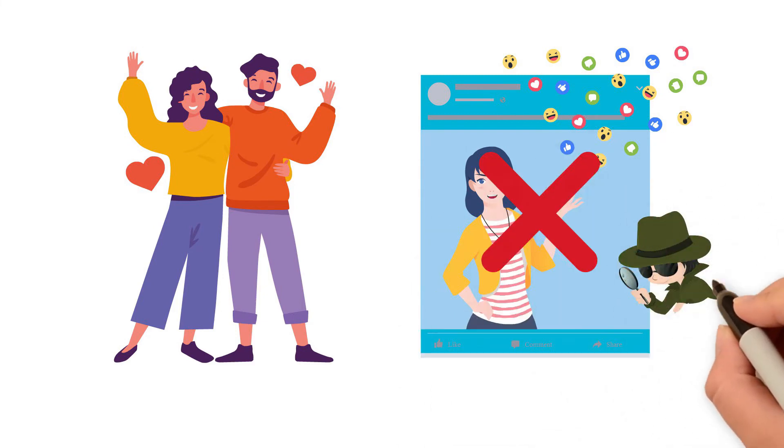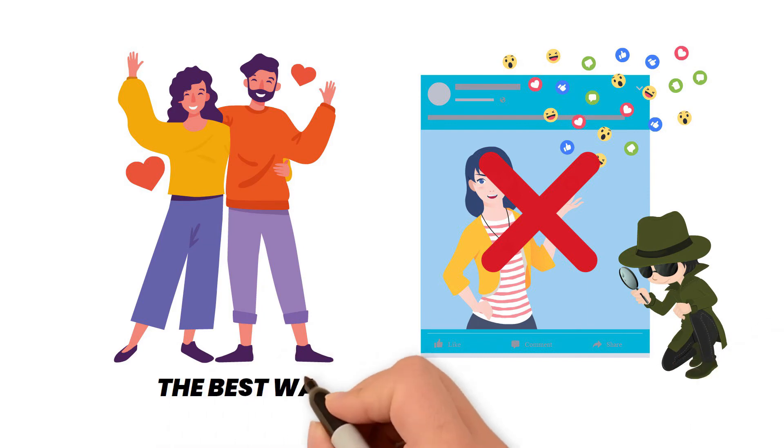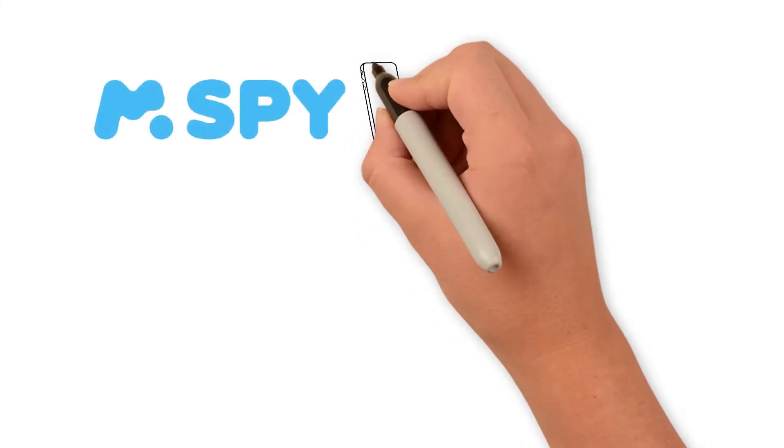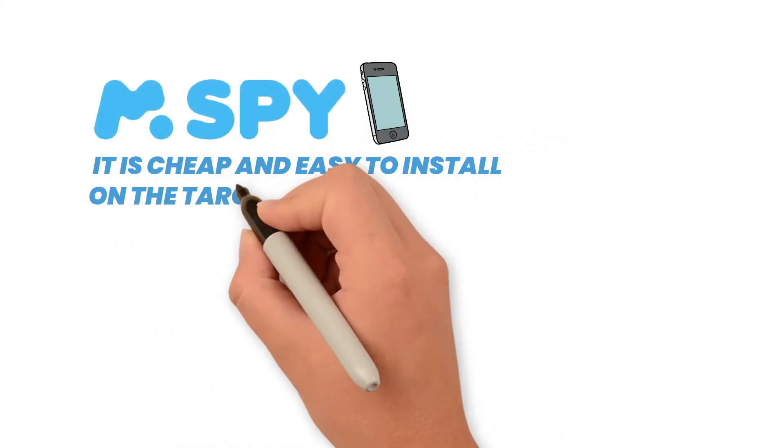The best way to discover a Facebook cheater is by using spyware. The most popular of these apps is called mSpy. It is cheap and easy to install on the target device.